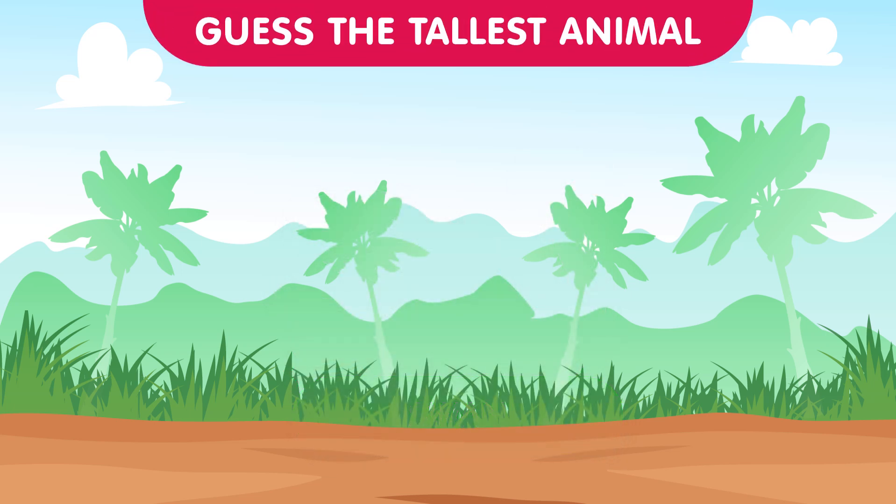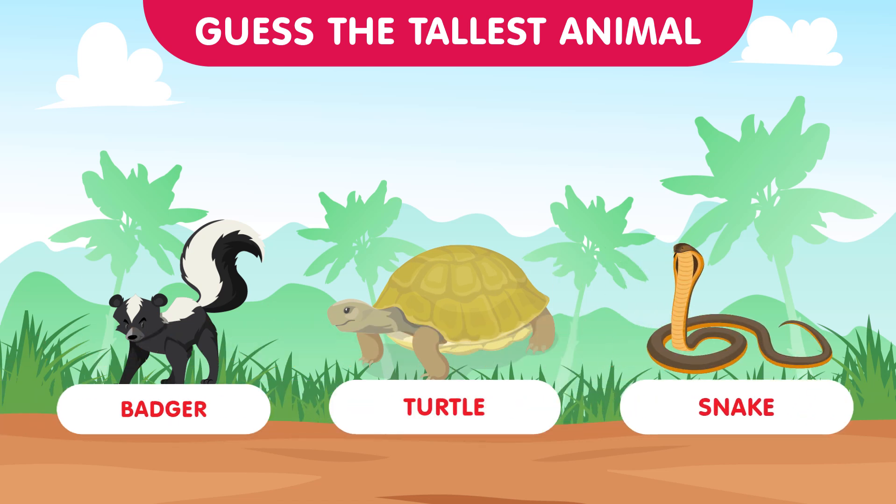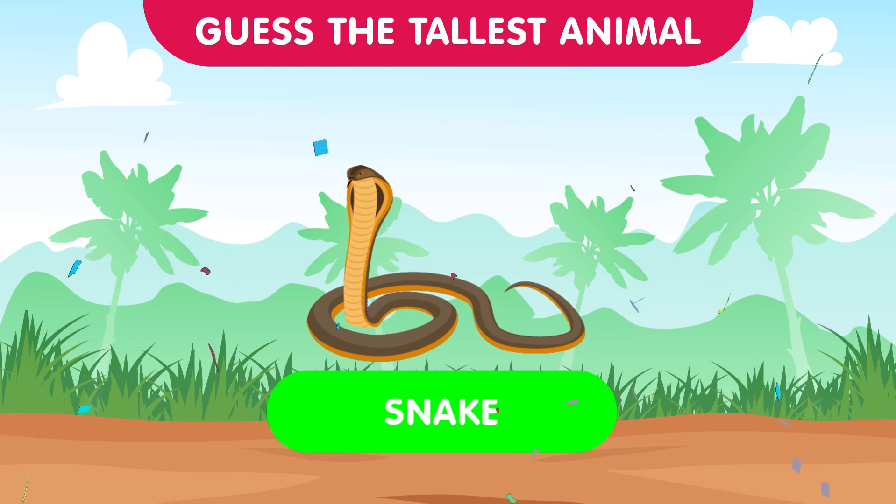Now let's dig into the depths with the badger, the turtle, and the snake. Which one rises above the rest in the underground world? The answer is the snake — slithering and stretching, snakes showcase surprising height in the underground realm. Good guesses contestants!